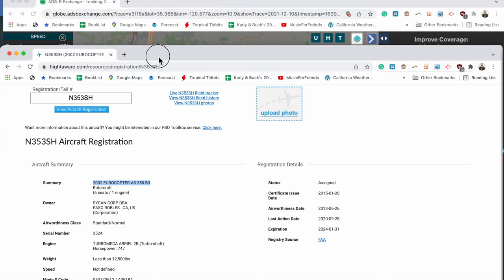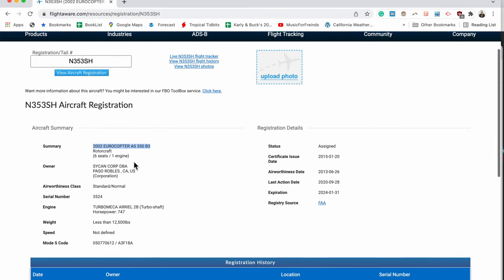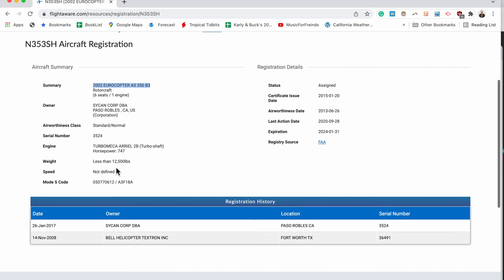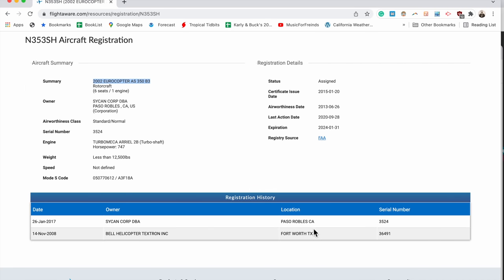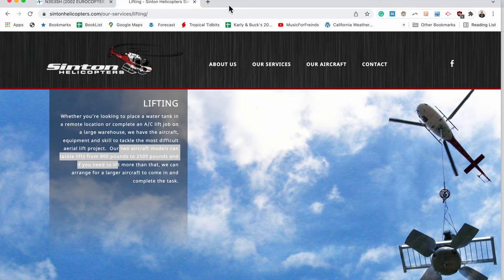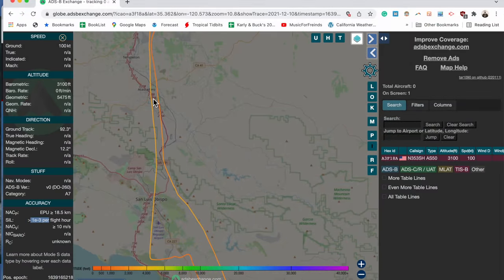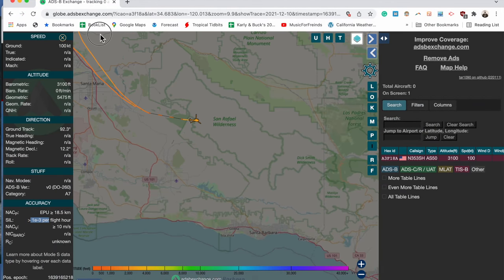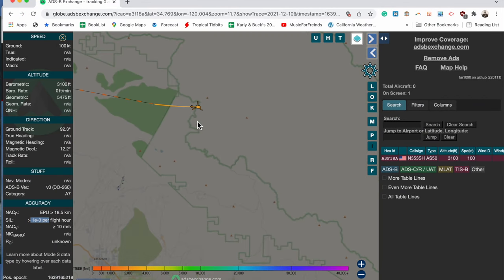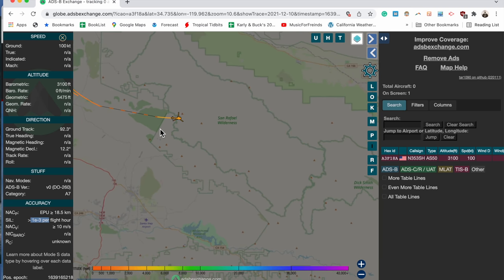Here's another shot of the same model helicopter lifting construction equipment for a road embankment project somewhere in Europe. The ADS-B data page shows that this aircraft is registered to a company in Paso Robles, California — Stinson Helicopters — and they offer lifting services for situations like airplane recoveries in Los Padres National Forest. In any case, that's all I have for you guys today. Thanks for watching, and we'll see you around soon.